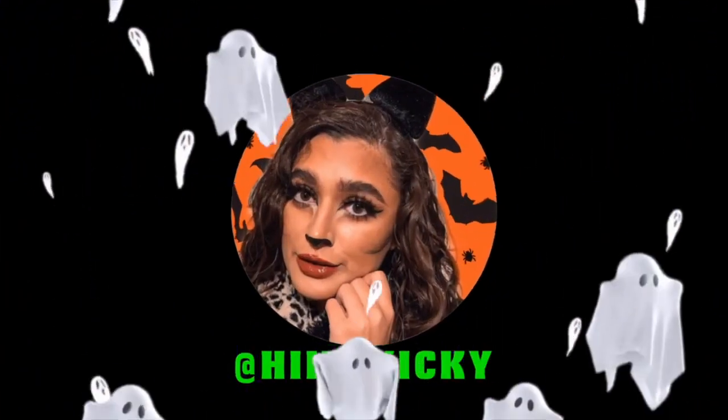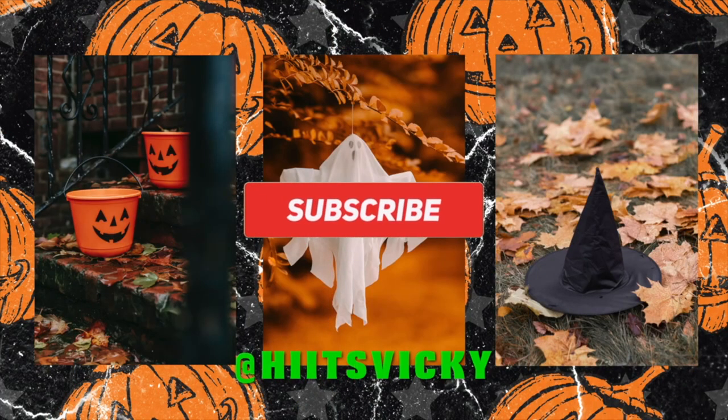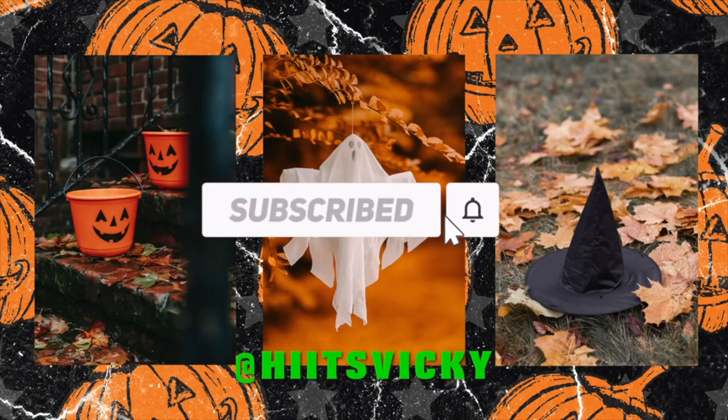Hello guys and welcome back to my channel. Today's video is going to be my November update to my project Use It Up. This is going to be the last update for the fall, and the finale will be the last day of November. The introduction to the winter will be December 1st. I have a ton of progress to show you guys.